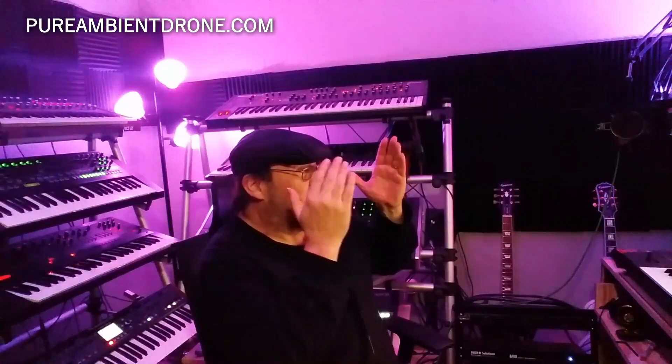Hey there Synth Drones! Today I'm going to get into the Behringer Poly-D. It's on my screen over here. I want to talk about it a little bit and about its future. I'm Pure Ambient Drone. This is my channel where I vlog about synthesizers. Hit the subscribe button, tap the bell. Be one of my family over here — when you subscribe to this channel, you become family. Leave a comment, leave a like, and join me at PureAmbientDrone.com.